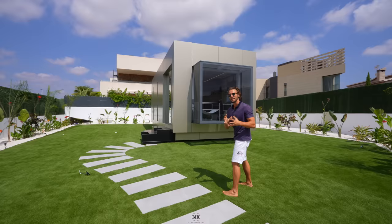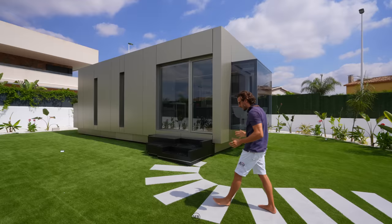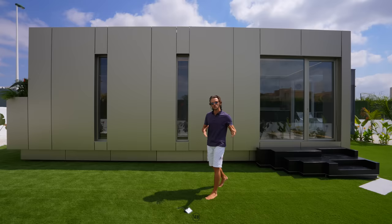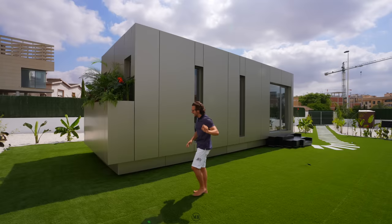You might not believe it, but this home can be moved - it has axles on which wheels are put so you can move it from A to B. What we're looking at is a fantastic use of space: 37 square meters of utilization to perfection. The outer layer is made out of aluminium across the entire facade, and inside the structure is made out of 100% recyclable steel. Energy efficient, and just simply awesome.